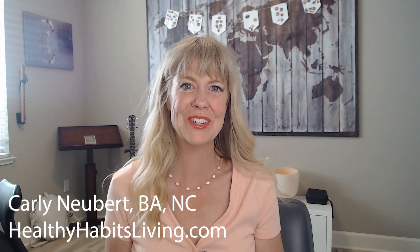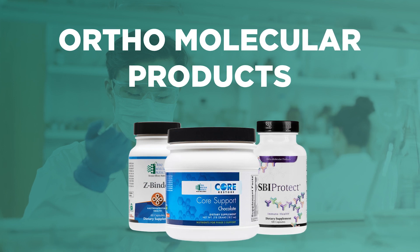Hello, this is Clean Coach Carly, the staff nutritionist at Healthy Habits Living. Today I'm doing a brand overview and introduction of a brand called Orthomolecular Products, and then I'm going to go over a couple of their best detox products. The word orthomolecular is a type of medicine that falls under complementary or integrative medicine — it means using nutrients or supplements to optimize your health. So if you take supplements, you are practicing orthomolecular medicine.